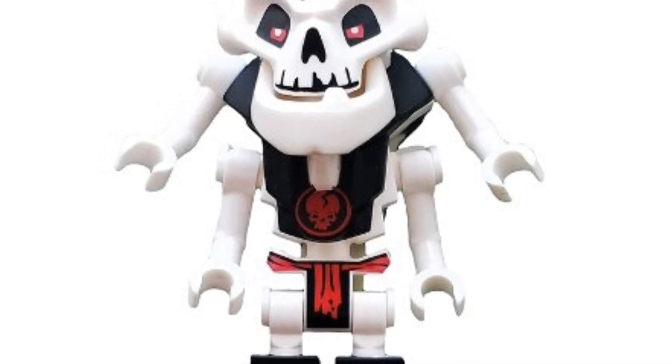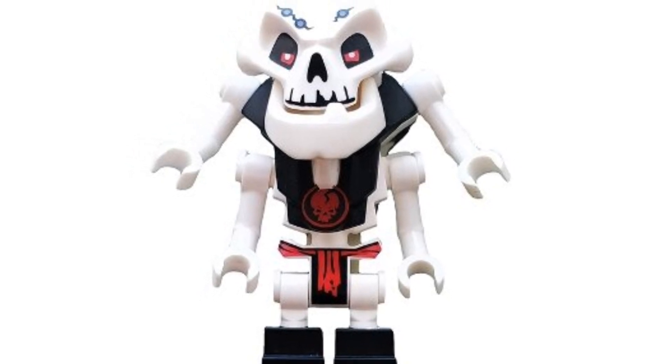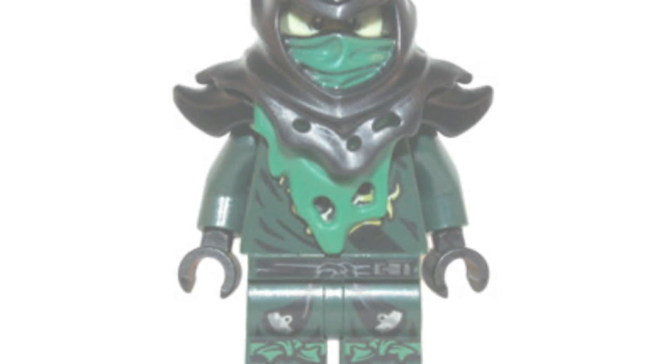Coming in at number 9, we have the 2011 Samukai minifigure. He's going for around $21 on the second-hand market. He's a pretty big skeleton with four arms to possess the four golden weapons. He was included in season one of Ninjago, and LEGO did an amazing job with the design of his head. For $21, it's a pretty nice pickup.